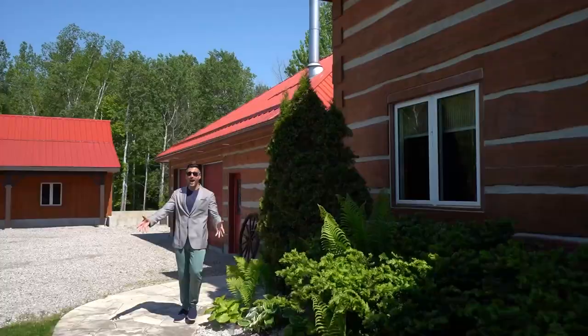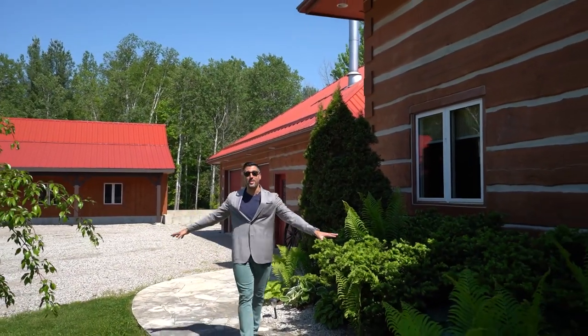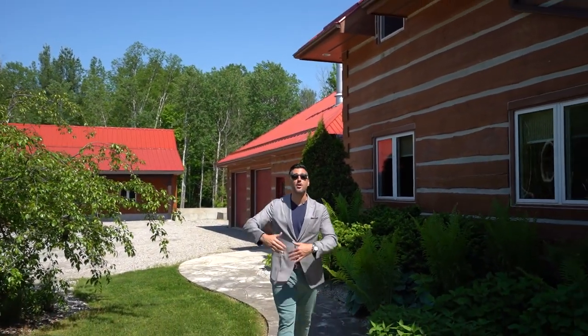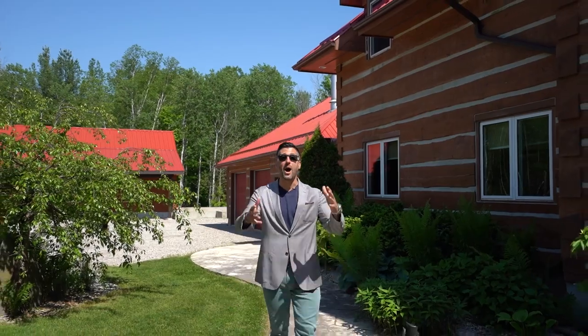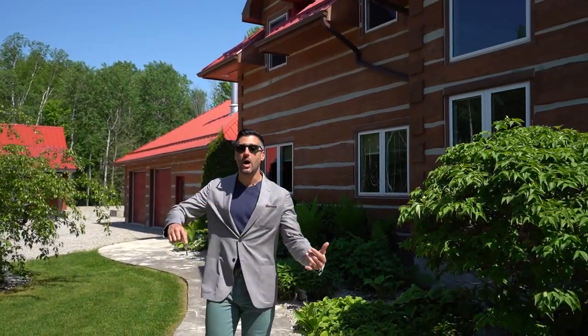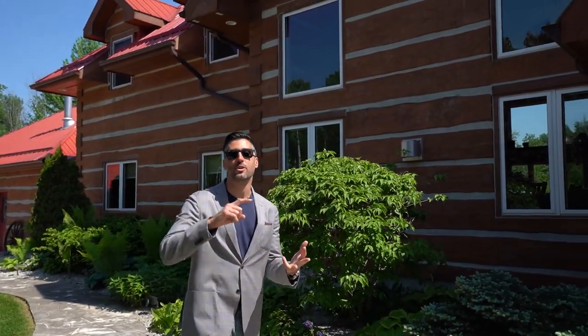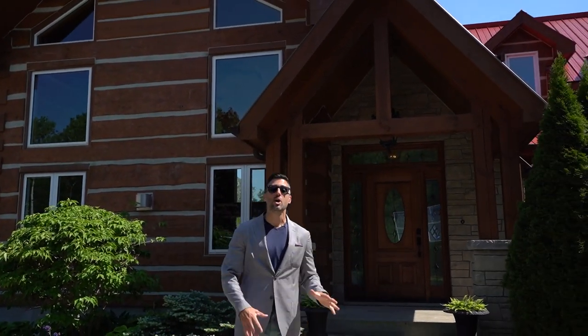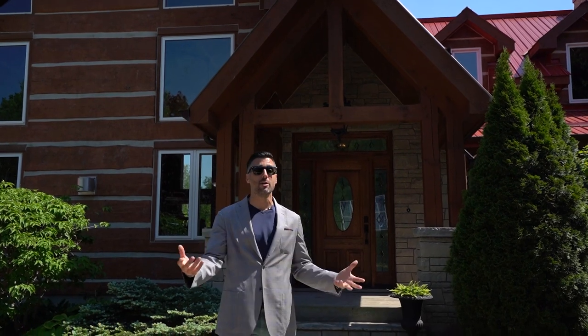We did the tour in reverse, so we're ending at the front of the house. You can see the amazing accessory building — the foundation is already in for additional living quarters. We talked about the private lake, the custom finishes, all the craftsmanship. You are right along the coast of Lake Huron. This same property in Toronto or the Muskokas would probably trade upwards of 10 to 15 million dollars.